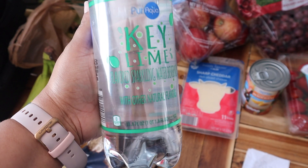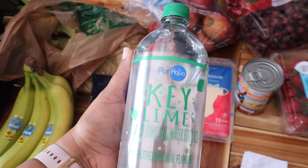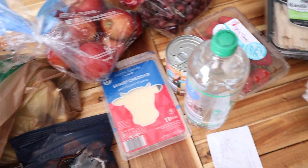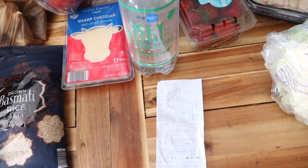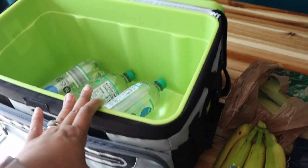I also got these key lime drinks. You guys have seen me talk about these so many times if you've watched any of my grocery hauls. They taste like Sprite if you're a soda drinker but want a healthier alternative. Highly recommend.